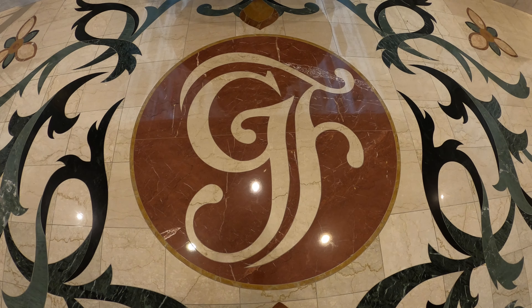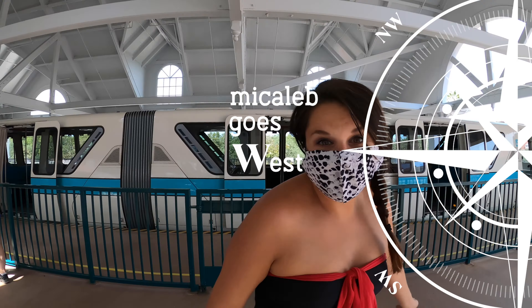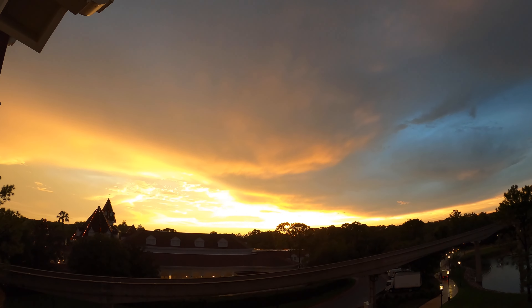Welcome to part two of our two Disney World Resorts in two days adventure. Today we experience a taste of luxury at Disney's Grand Floridian Resort and Spa. How does this deluxe hotel compare to Coronado Springs Resort? Stay tuned to find out.